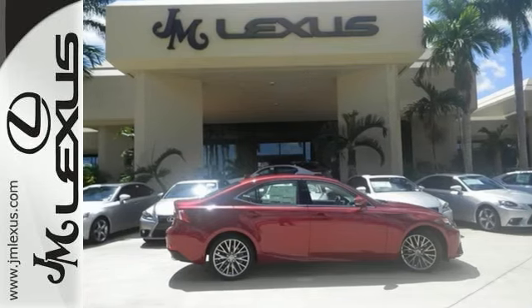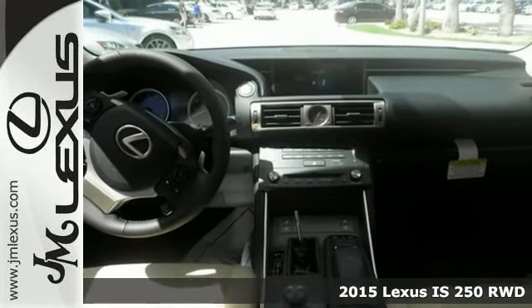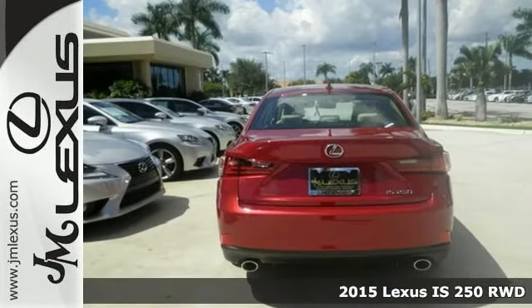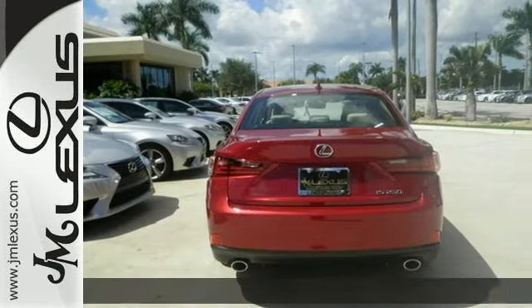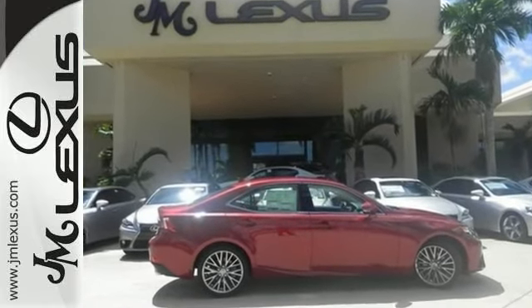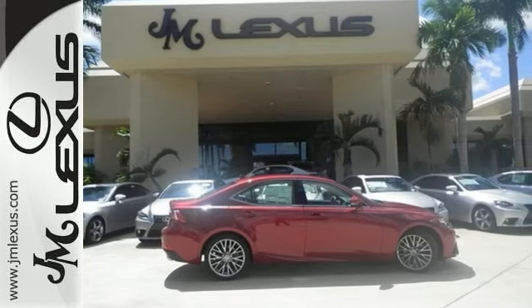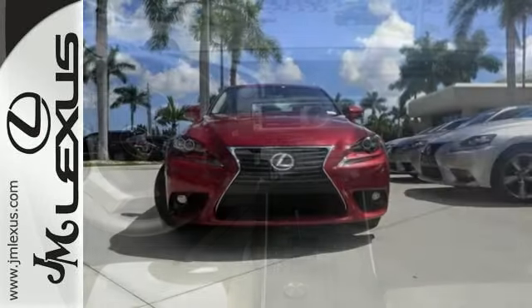It's a 2015 Lexus IS250. This vehicle has a lot to offer including a V6 engine, a navigation system, and a sunroof. It also has intuitive parking assist and Bluetooth wireless. The universal remote transmitter and multifunction steering wheel only make it more appealing.